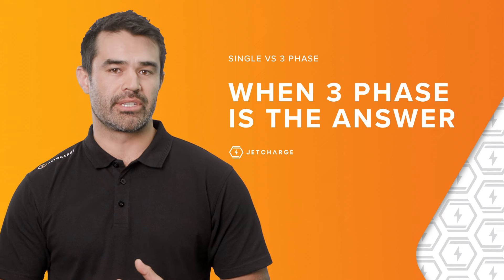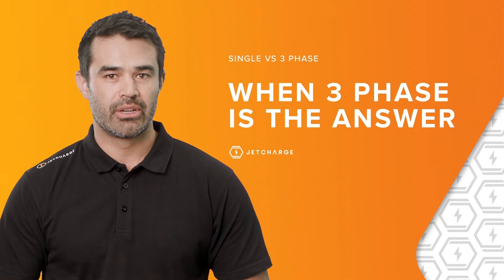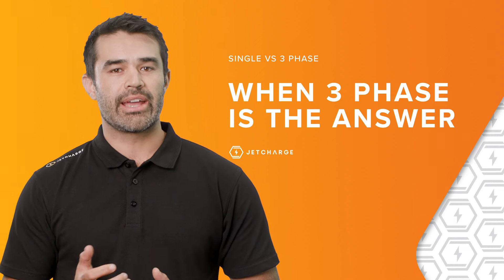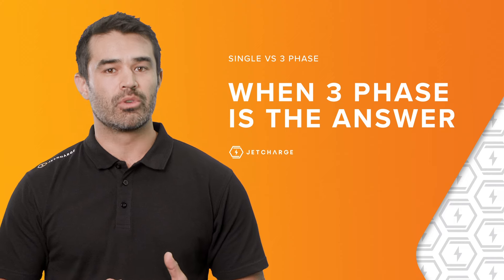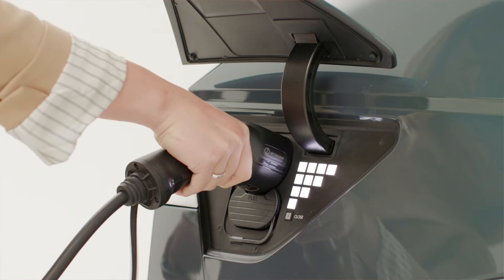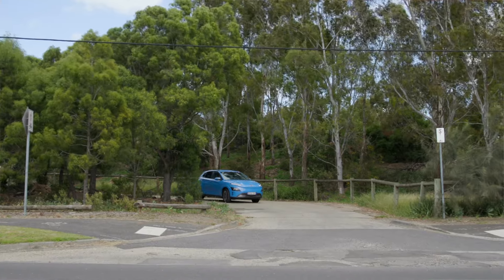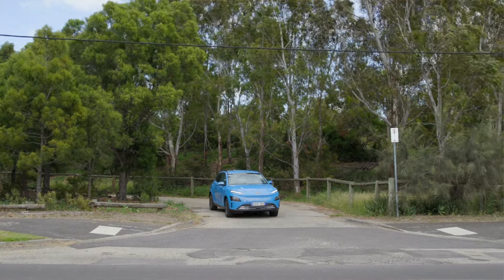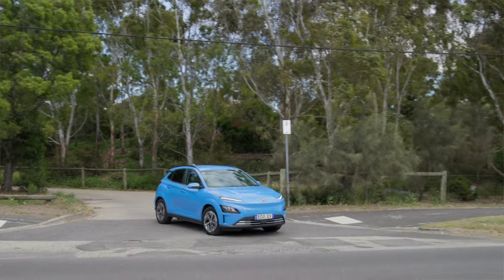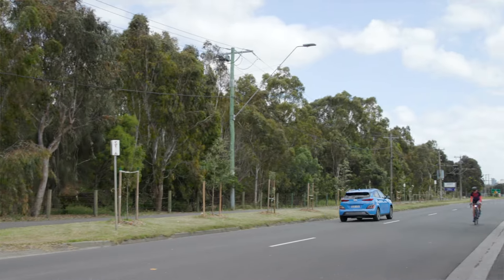But in some circumstances, three-phase power is a brilliant EV charging power source. For example, if you already have three-phase power at your home or business, and your charger, your cord, and your EV will allow you to charge higher than 7 kilowatts, then it can make sense. Another reason you may want three-phase power at your home is if you have multiple EVs and chargers and need to charge them at the same time.